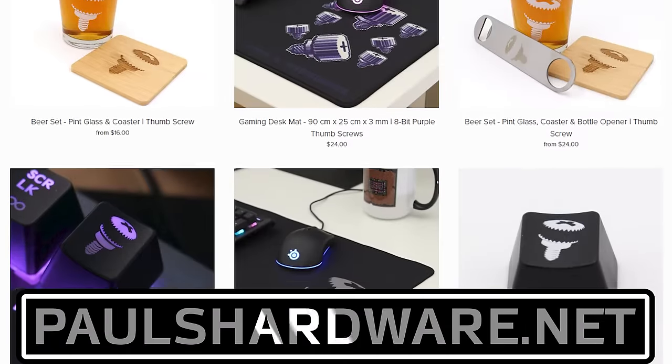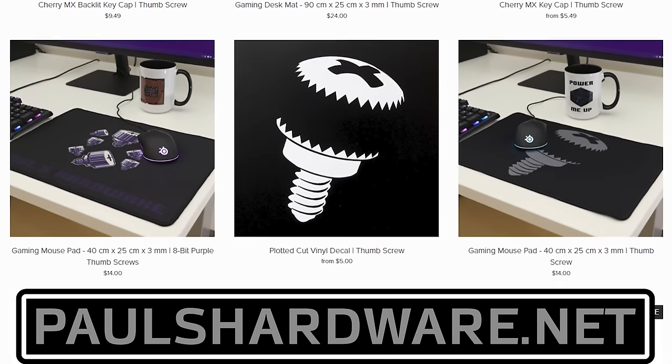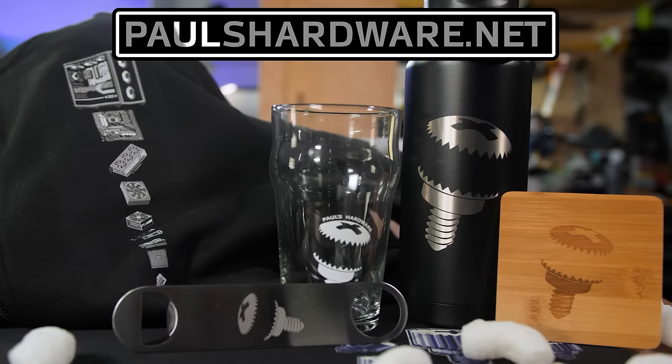or the 8-bit thumbscrew for tasteful and refined viewers who hate curves. New designs are added sporadically and at random, so head over to PaulsHardware.net and get some of that sweet, sweet merch right now. Or not right now — after you watch the video.